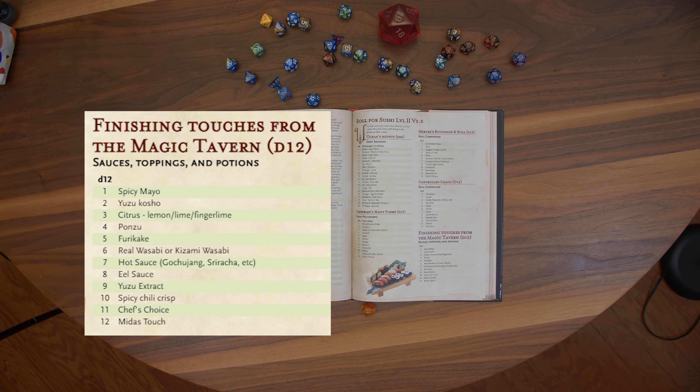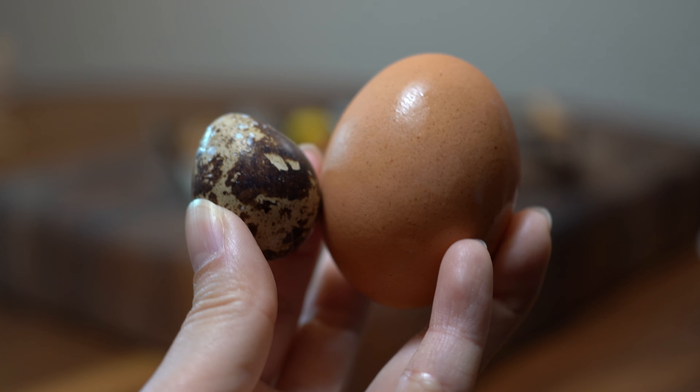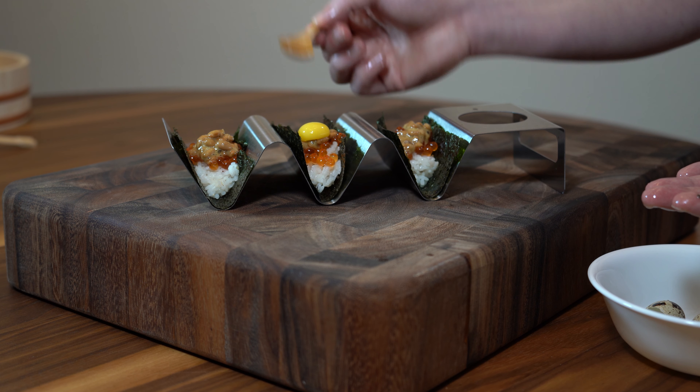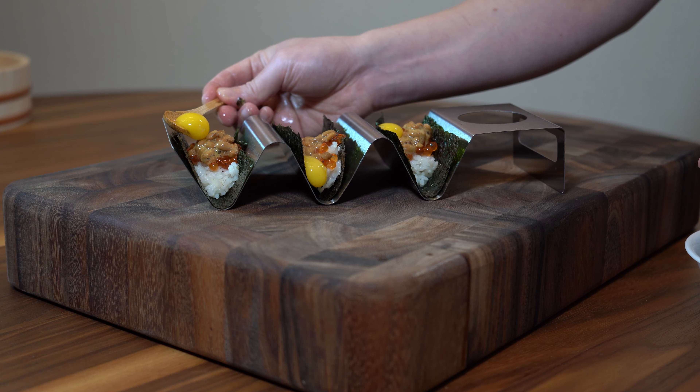Finishing touches from the Magic Tavern, number 11: Chef's Choice. Let's use some cute quail eggs. Egg yolks are commonly served with both natto and ikura, so I think it's a good addition.